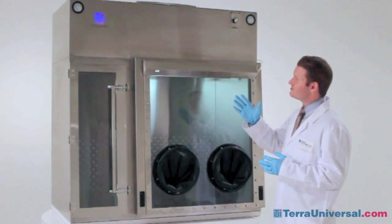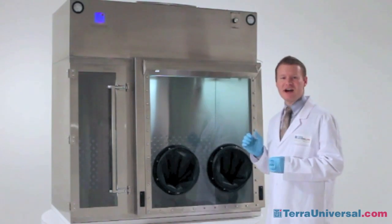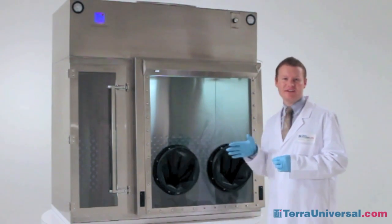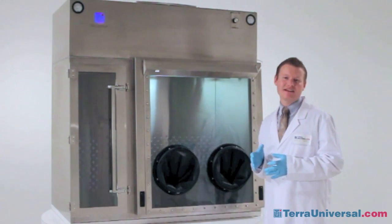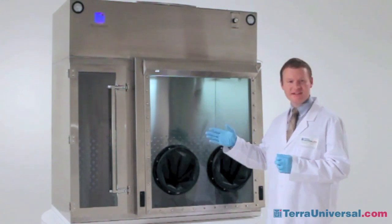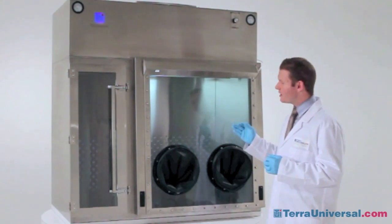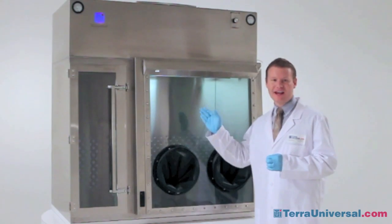A magnehelic gauge is situated on both the top left and top right hand sides of the unit to give a real-time pressure differential between the antechamber and the exterior, and the main chamber and the exterior. The USP 797 regulations state that the pressure differential between both the main chamber, the antechamber, and the exterior should be at least 0.1 inches of water gauge, and there should be a 0.1 inch water gauge pressure differential between the main chamber and the antechamber.